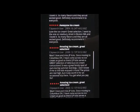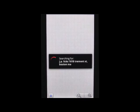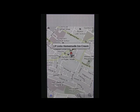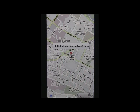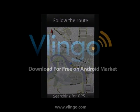From there you can call, map, navigate, or search the web. Tap the map button to see where the business is located relative to you, and if you need help finding it, just hit the navigate button on the lower left hand side of the screen.